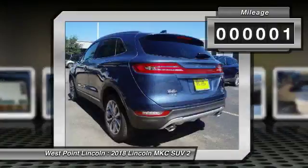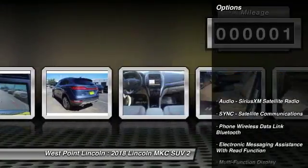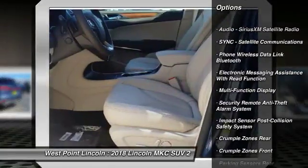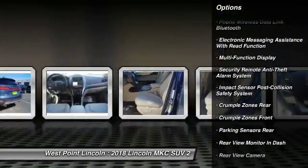This vehicle has less than 100 miles. Here are some of this vehicle's great options: remote engine start, stability control, keyless entry, traction control, power steering.